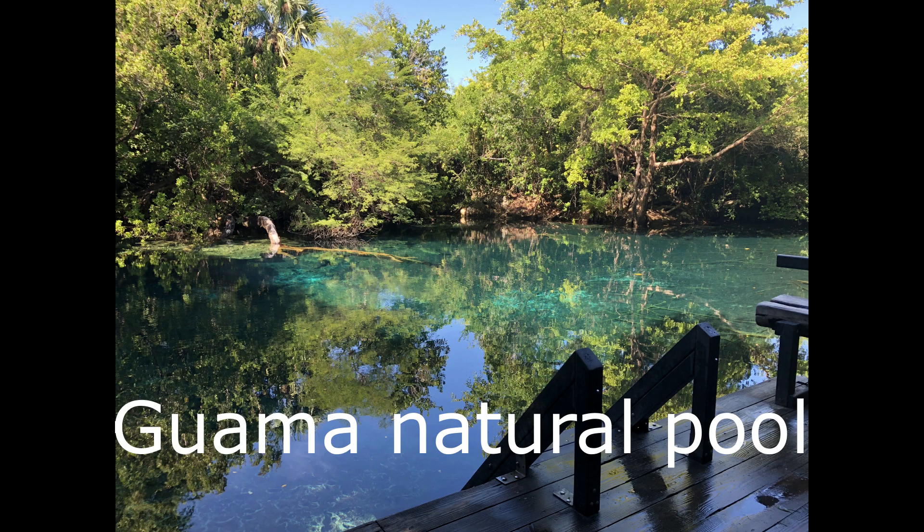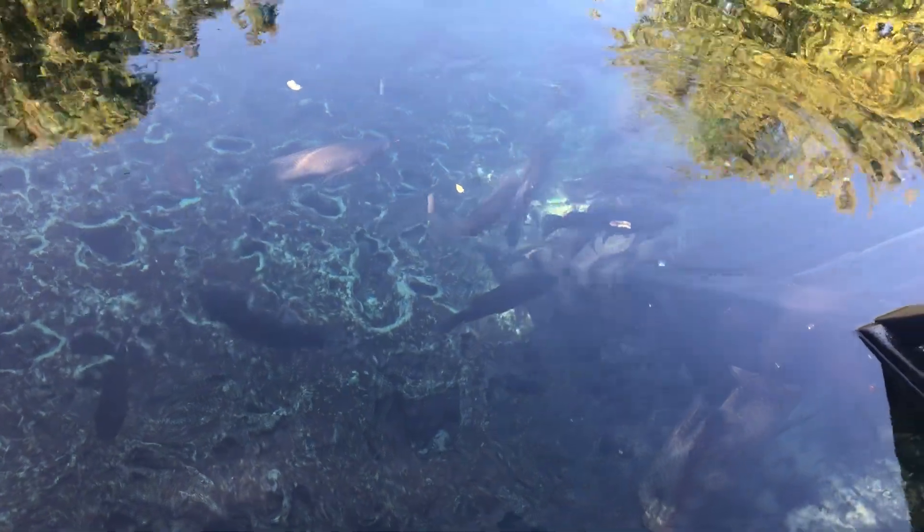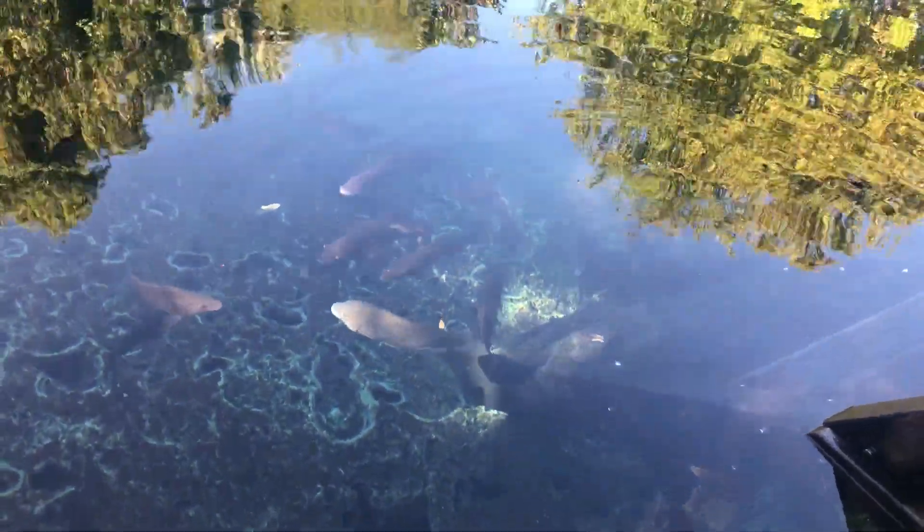The first swimming pool, Guama, is my favorite. There are tons of fish in this freshwater pool. I could not resist getting in and going for a dip.